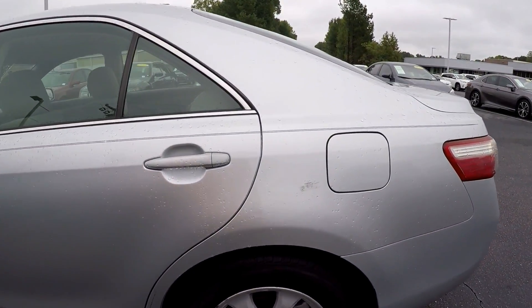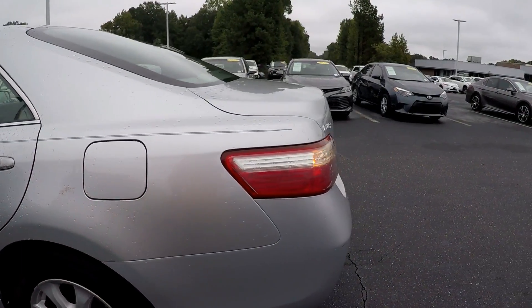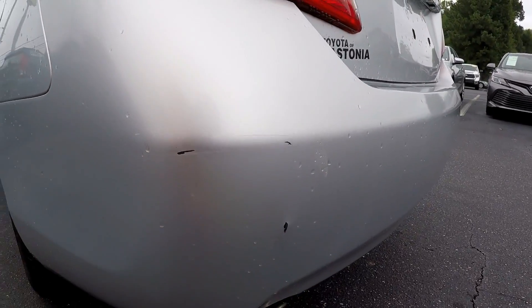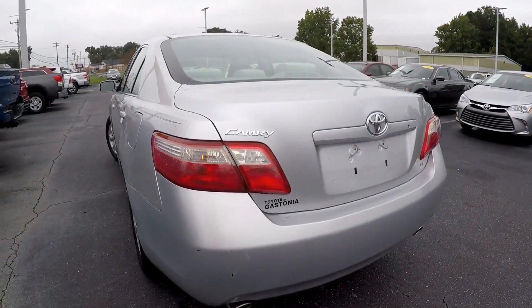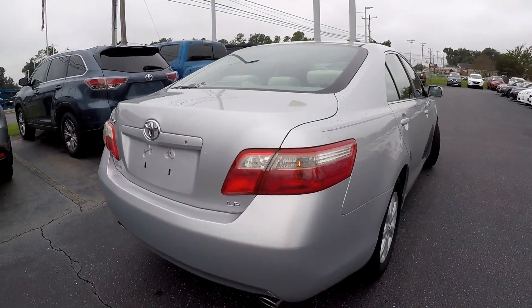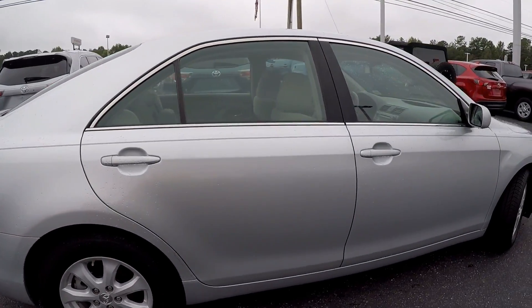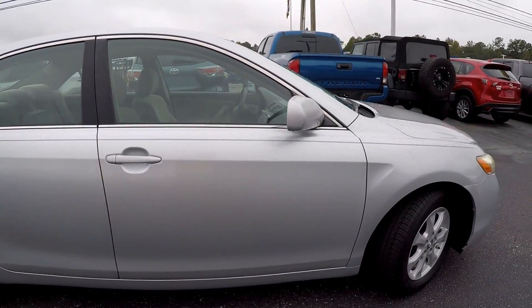Mostly everything is going to look good on this side besides the scuff here, with a few scratches here in the back as we come around, circling over to our passenger side.